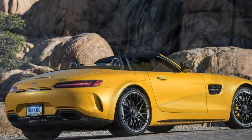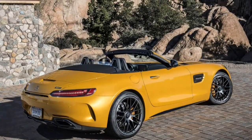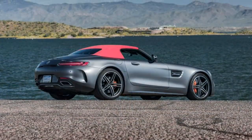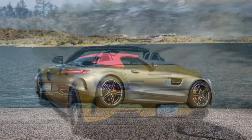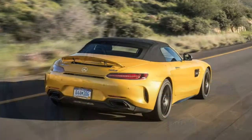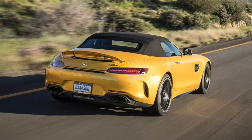Utility: there are 12.4 cubic feet of cargo space, in just the right shape for two golf bags. That's slightly more than a Jaguar F-type and slightly less than a Porsche 911. Minimal in-cabin storage, so-so cup holders, and no exterior latch to pop the hatch.